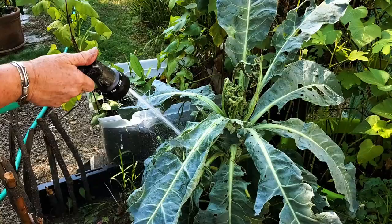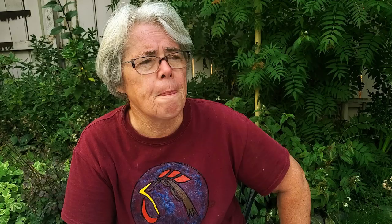Now a lot of people say you only just squirt them off with water. Well, that just doesn't work. That doesn't last. It seems like they just dry off and go find a new plant to get on.